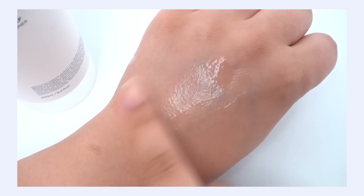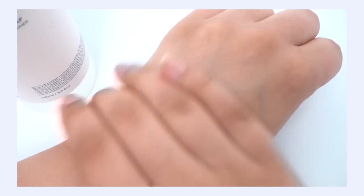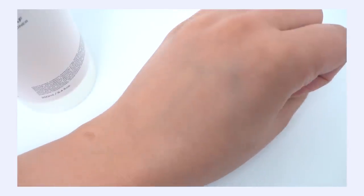The texture of this toner doesn't have any body or thickness. It is truly a watery, thin type of toner that just absorbs into the skin beautifully without any stickiness. Some toners, when you put them on twice, start to feel a little thick on top of your skin. This isn't like that — it's definitely a very watery, traditional textured toner that you can layer up as many times as you want without any stickiness or greasiness.